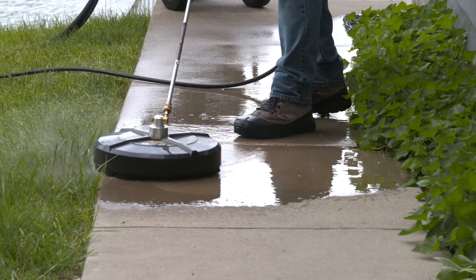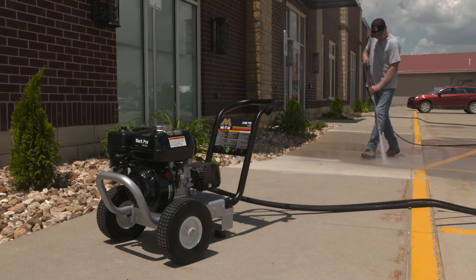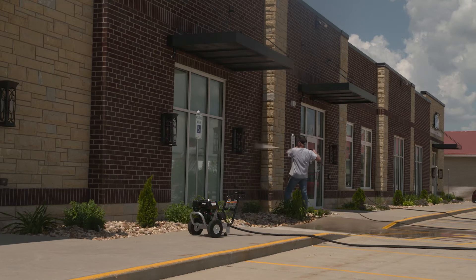Pair it with a surface cleaner and it can tackle large surfaces with ease. Not only is it ideal for cleaning small to medium sized properties, it can easily clean jobs on multi-unit properties.